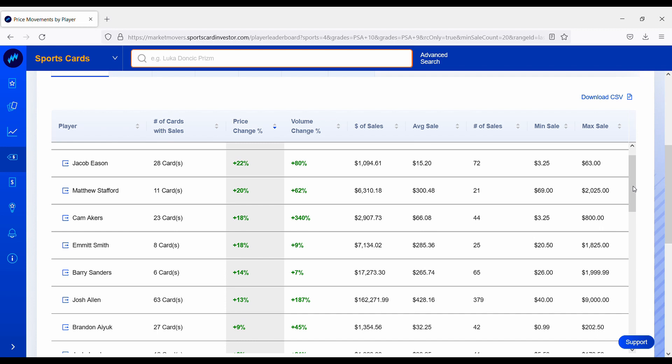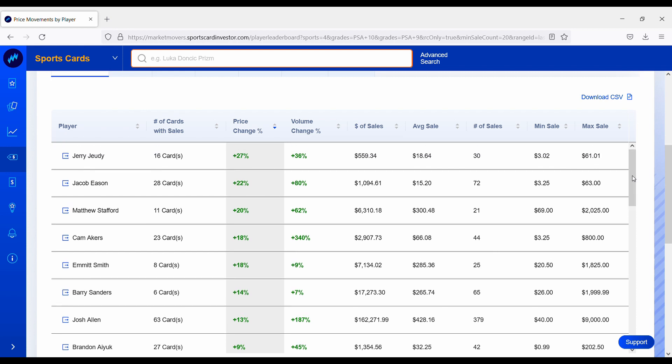Josh Allen's cards are up about 13% over the past week, which makes sense after blowing out the New England Patriots. I'm pretty excited about the Chiefs-Bills game — whoever wins, their cards are really going to explode the following week. Barry Sanders, another legend, has his sixth rookie card portfolio up 14%. Emmitt Smith, another legend, is up 18%. Cam Akers, who had an amazing comeback from his Achilles tear at the beginning of the season, looked pretty good when he came back against the Cardinals — his rookie card portfolio is up 18%.